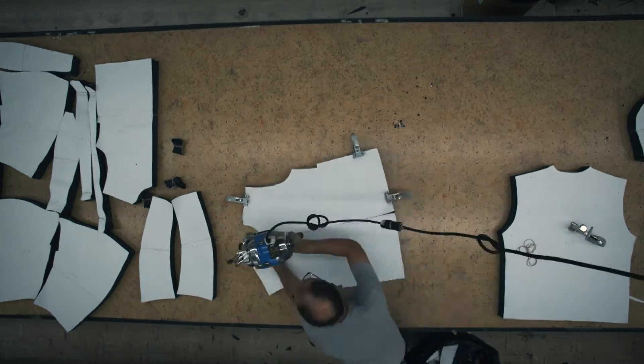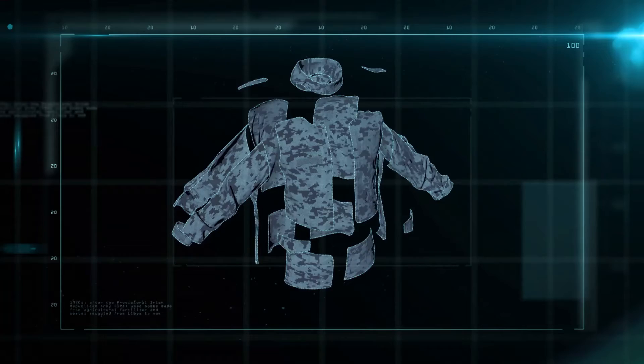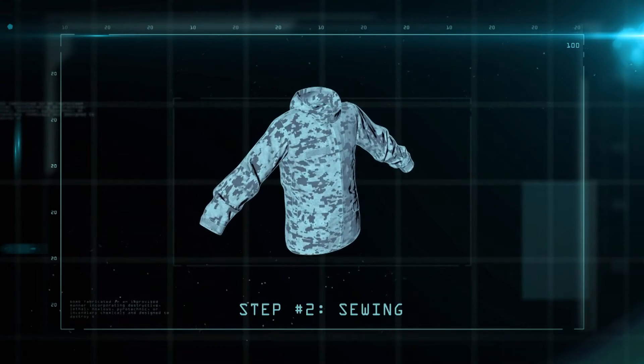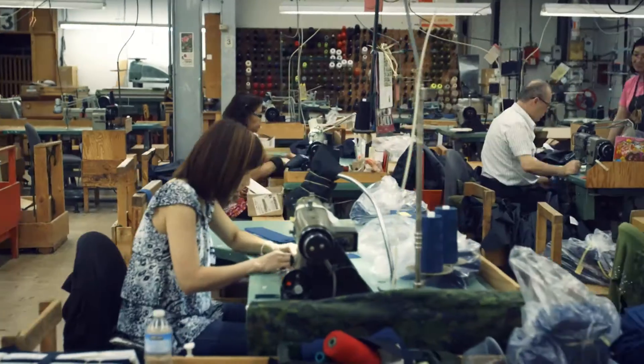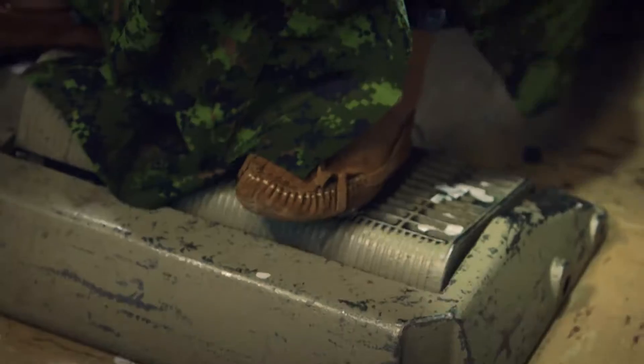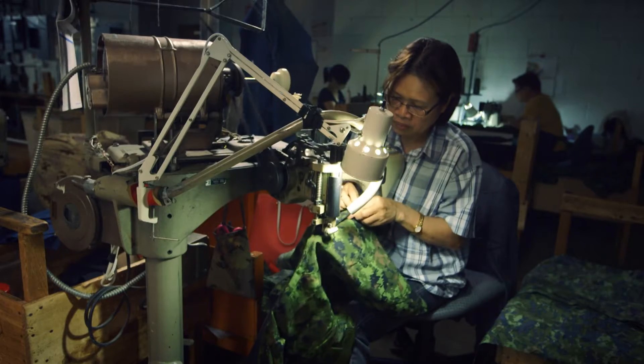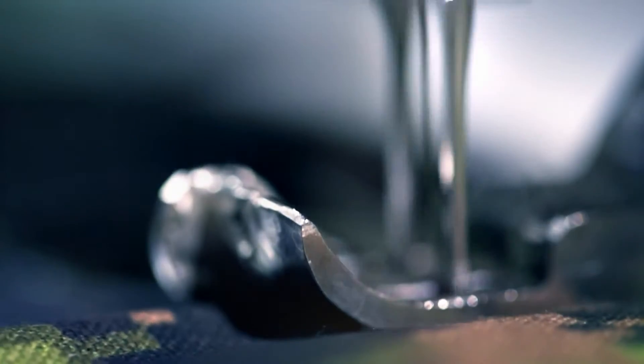The 54 individual pieces are ready to be assembled. At the sewing station, it takes 42 people almost two solid hours to put the jacket together. The jacket is sewn tough and built to last, with reinforced seams and strong plastic thread.